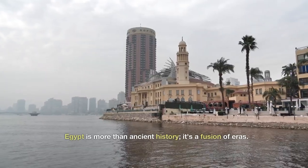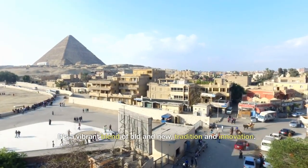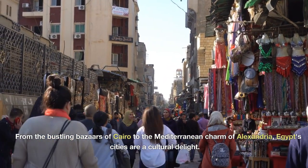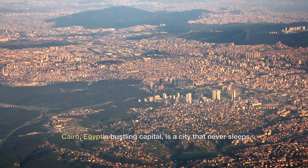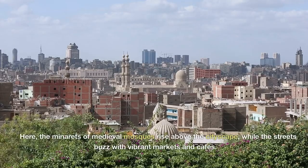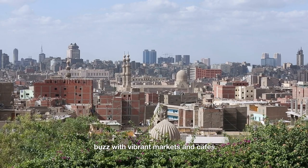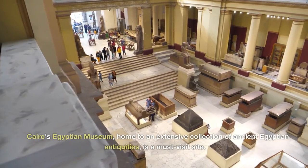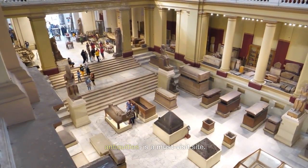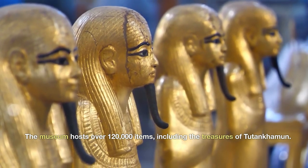Egypt is more than ancient history — it's a fusion of eras, a vibrant blend of old and new, tradition and innovation. From the bustling bazaars of Cairo to the Mediterranean charm of Alexandria, Egypt's cities are a cultural delight. Cairo, Egypt's bustling capital, is a city that never sleeps. Here, the minarets of medieval mosques rise above the cityscape, while the streets buzz with vibrant markets and cafes. Cairo's Egyptian Museum, home to an extensive collection of ancient Egyptian antiquities, is a must-visit site, hosting over 120,000 items including the treasures of Tutankhamun.